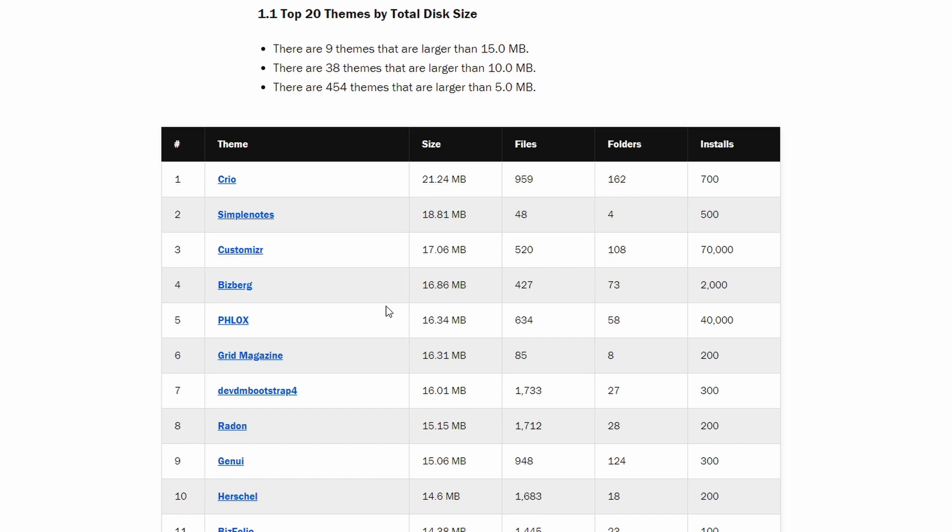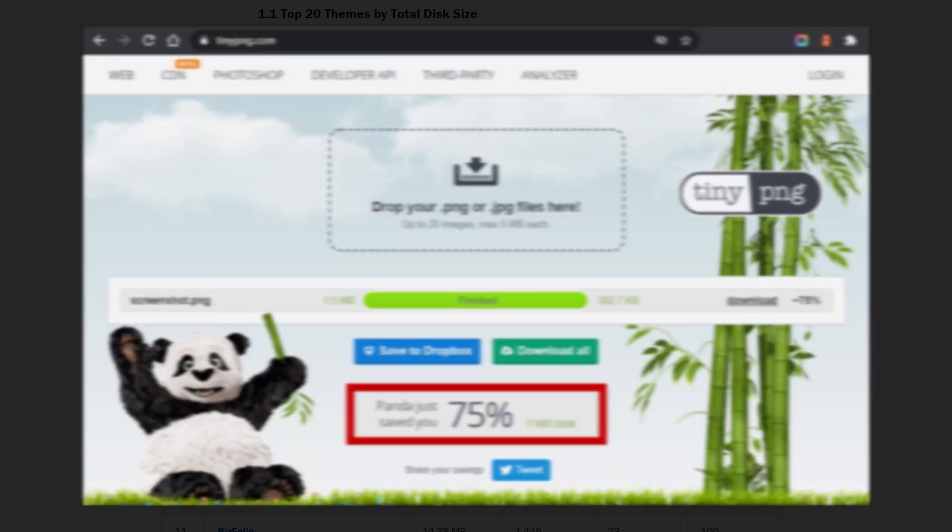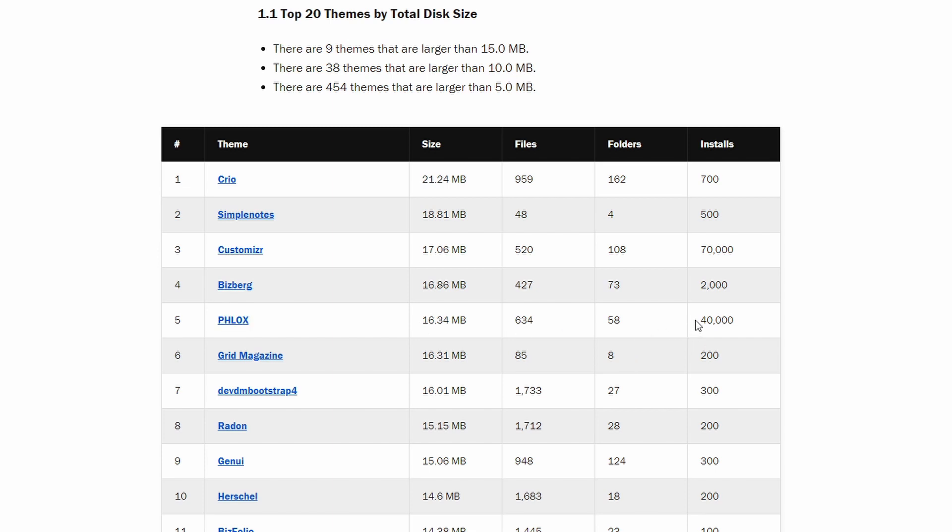But some themes have a large screenshot.png file. For example, the Phlox theme — their screenshot.png file is 1.5 megabytes. It takes 10 seconds to reduce it to 380 kilobytes, a 75% reduction. That's an instant decrease by almost 10% of the full theme package. At 40,000 active installations, that's 43 gigabytes of disk space saved in 10 seconds of effort.